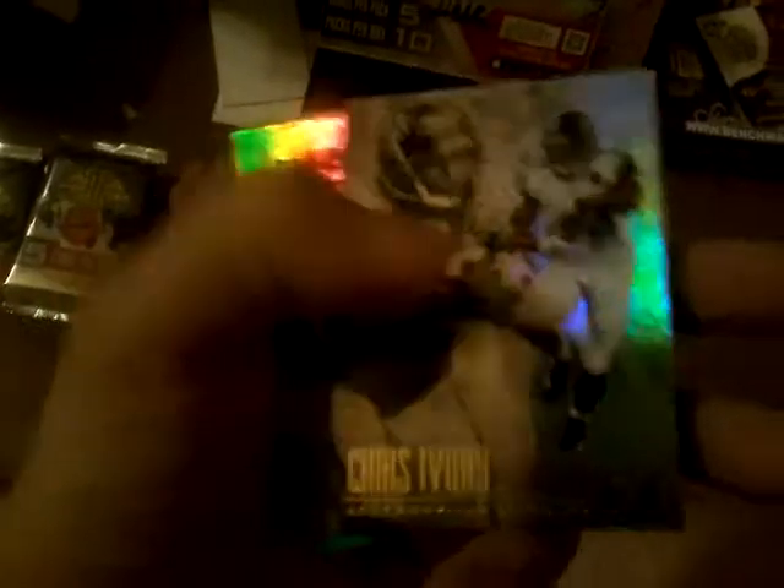Julio Jones and Andre Rison - Andre Rison was a sweet player. Okay, I'm going to set this down because I have not got a clean rip on one of these packs yet. Perfect, we got one! Looks like our next hit possibly - nope, a decoy. Got another acetate card though. Chris Ivory and Fred Taylor - if I remember correctly, Ivory got released. Jordan Howard and Gale Sayers - not even close comparison, Jordan Howard won't amount to anything.